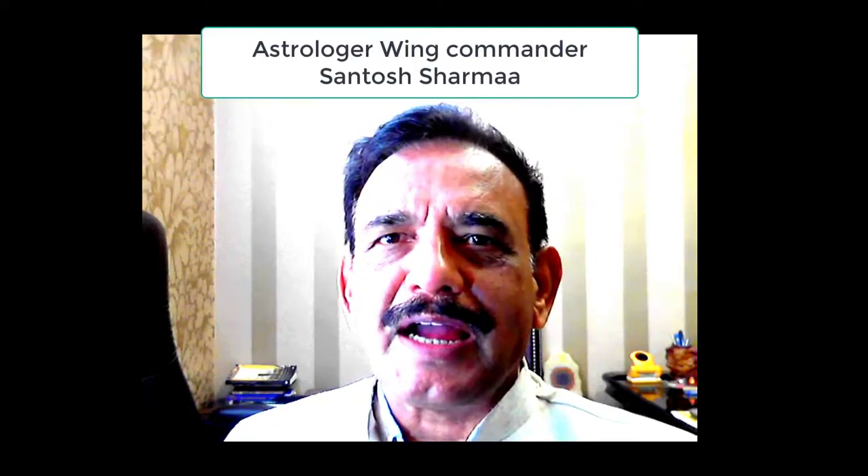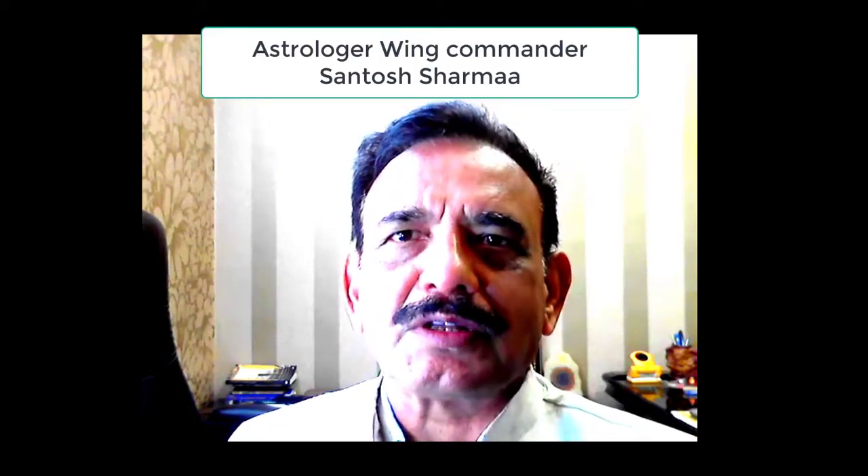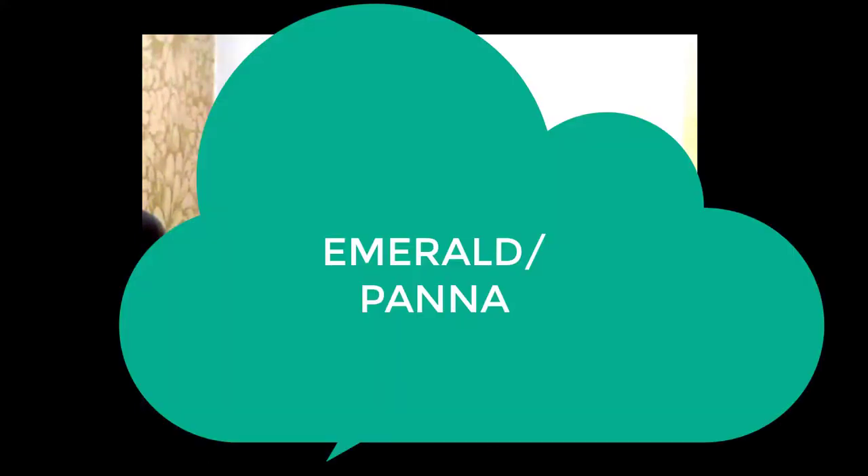Namaskar, I am Commander Santosh Sharma. I make videos about astrology, Uttarakis, and gemstones. In this video we will be talking about a stone called emerald, which is also known as Panna.